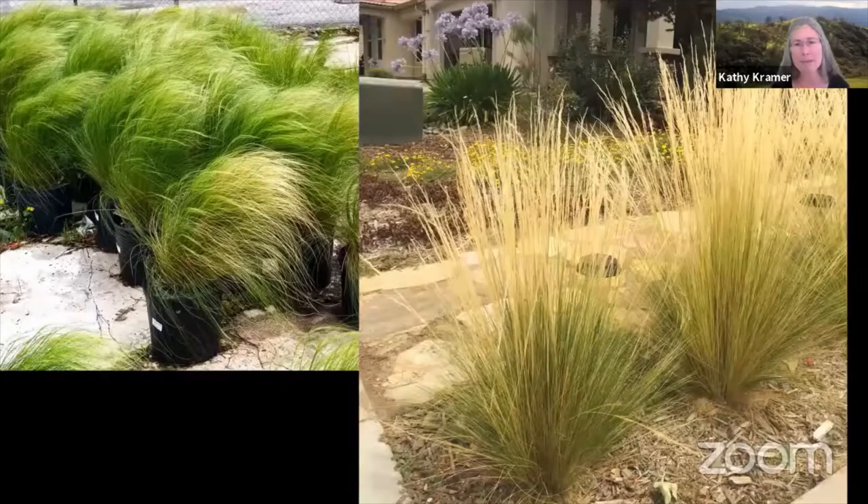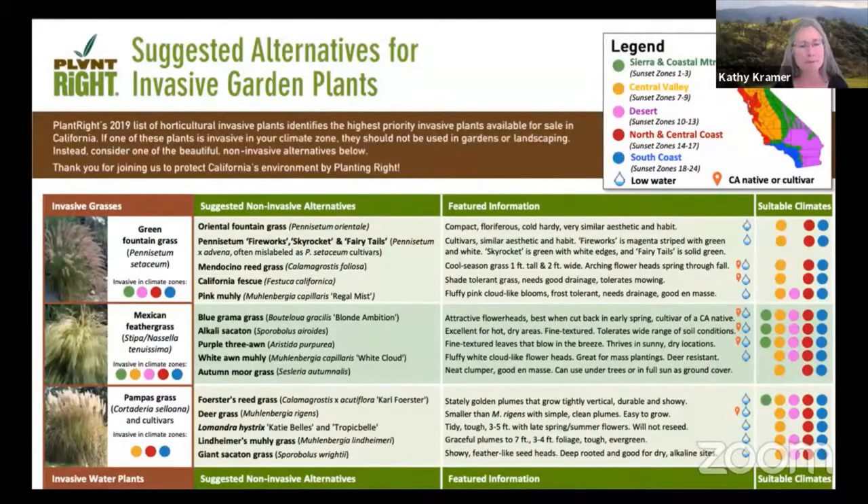One thing I found really interesting about Robin's garden was that she had originally had Mexican feather grass. You've probably seen this — probably seen a lot of it — because it's invasive and it spreads readily. Robin originally had some in her garden, and when she realized it was an invasive plant from Plant Right, she took it out and planted a native in its place.